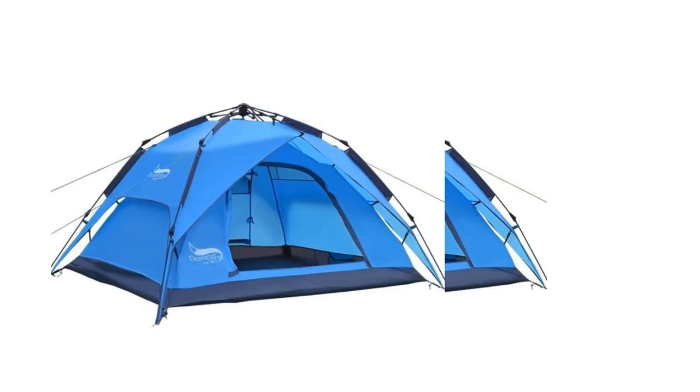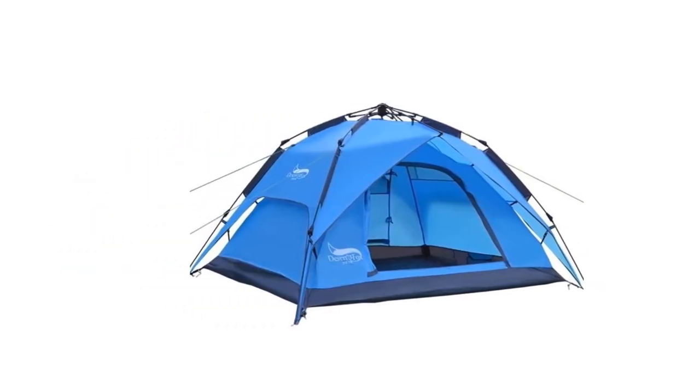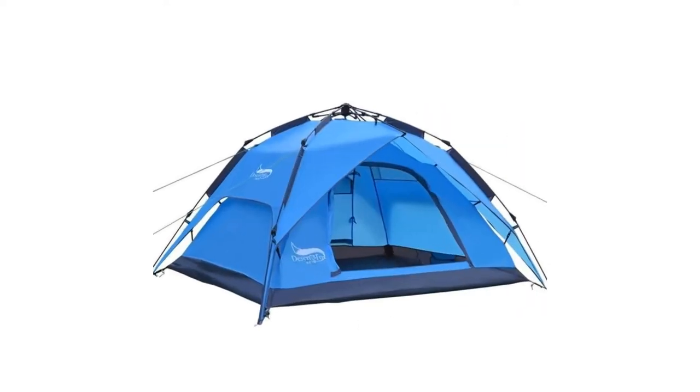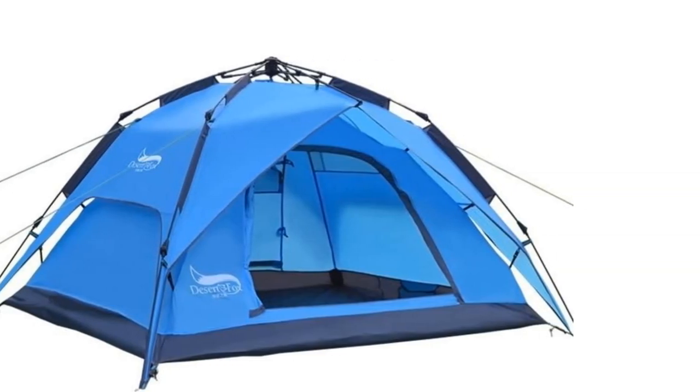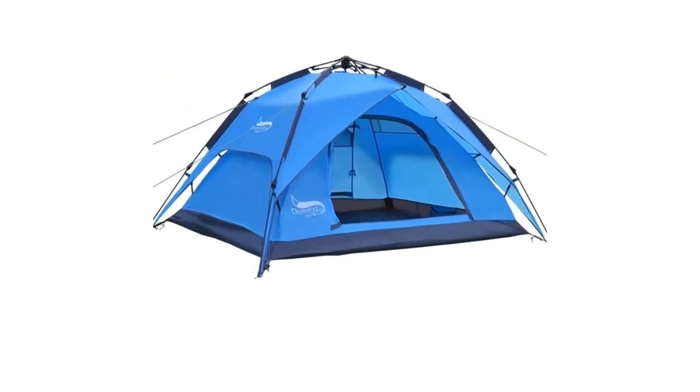One set comes with a tent, tent pegs, ropes, and a carry bag for convenience. The tent is waterproof and has good ventilation. The two large doors allow you to dispense with the need to climb over one another when going out or in.